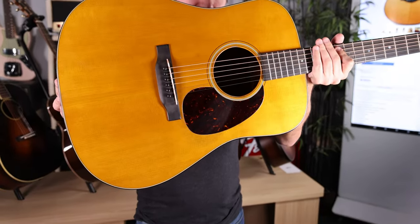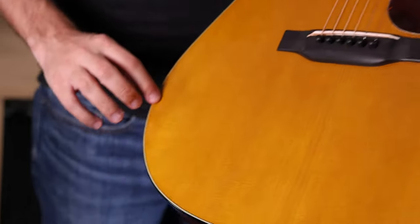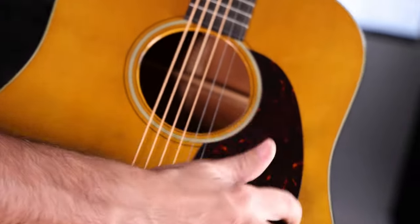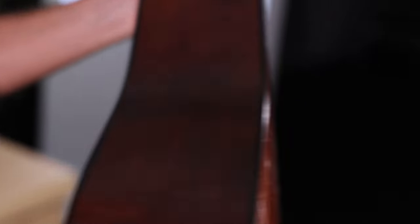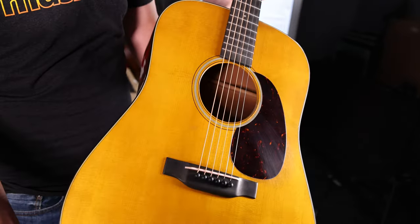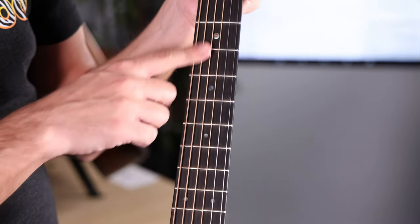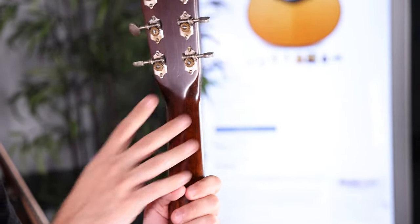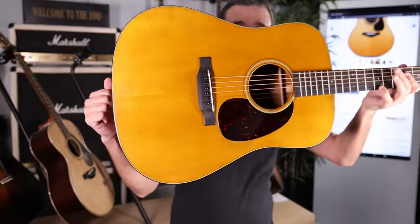Next up, we have a D18 from the Authentic Series from Martin — a 1939 reissue with their aging package. It's an Adirondack spruce top with simulated pick wear on the pick guard, and the sound hole is a little worn around the edges. The 18-style guitars are all mahogany for the back. It has the correct tortoise pick guard, historically accurate body binding, historically accurate mother-of-pearl 18-style reducing dot inlays up the neck, the authentic Martin logo, and open-back Waverly tuners. Top-of-the-line Martins with all hide glue construction — I'd recommend giving one of these a try.